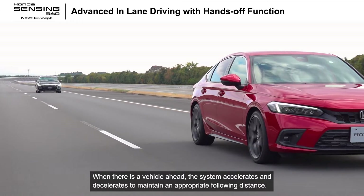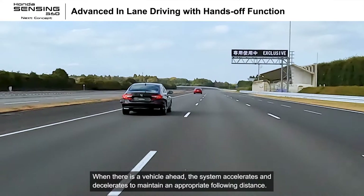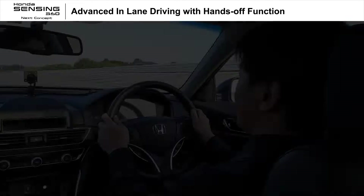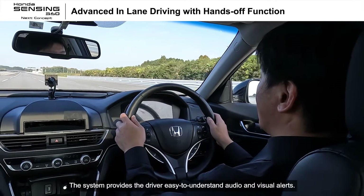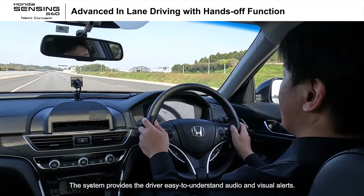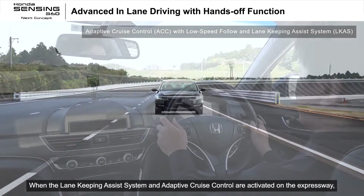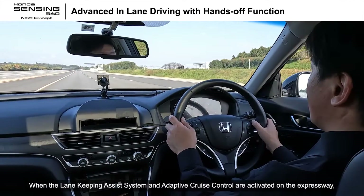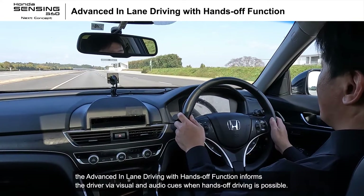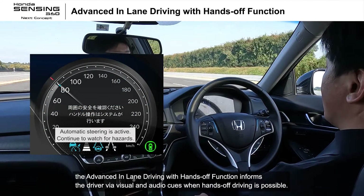When there is a vehicle ahead, the system accelerates and decelerates to maintain an appropriate following distance. The system provides the driver easy-to-understand audio and visual alerts. When the lane-keeping assist system and adaptive cruise control are activated on the expressway, the advanced in-lane driving with hands-off function informs the driver via visual and audio cues when hands-off driving is possible.